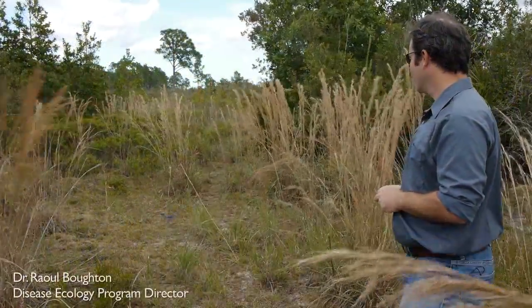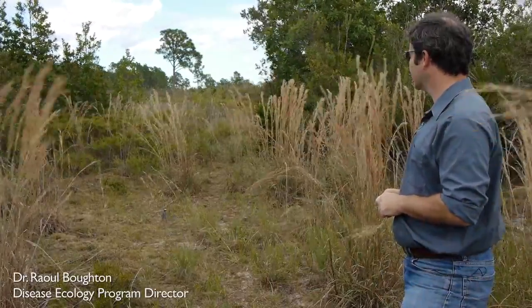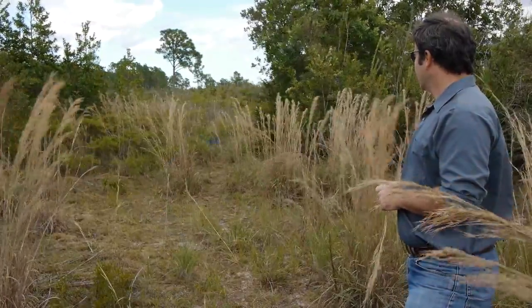Raoul, who is the disease ecologist here, is working on a bunch of different projects with Scrub Jays. We decided a project with mosquitoes would work really well for me. So that's how I ended up working with mosquitoes that feed on birds here at Archibald.